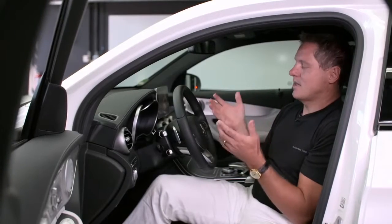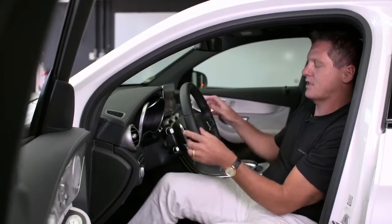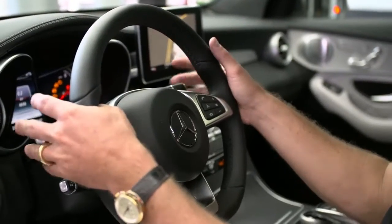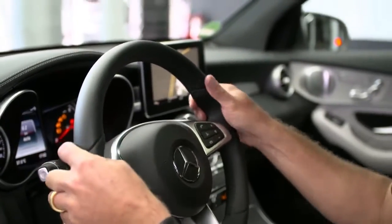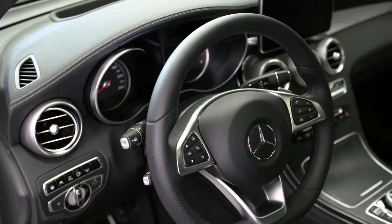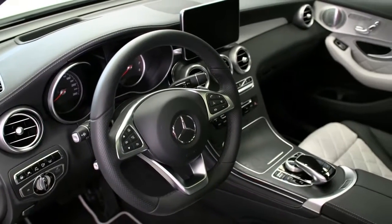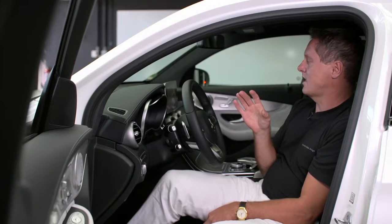Welcome inside the sportiest SUV in this class. It's a really driver's car. We have a super sport steering wheel with the flat section on the bottom. We have twin dial instruments to really emphasize this cockpit character. And we have these huge, powerful air vents emphasizing all the power of the vehicle. But it's also the best in value and luxury in this class as well.